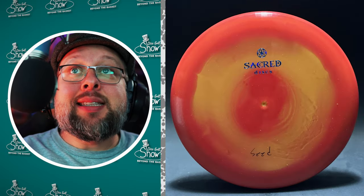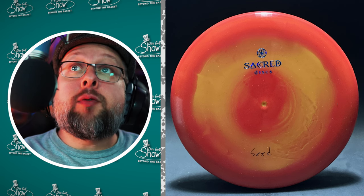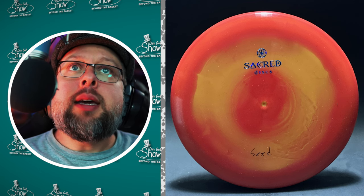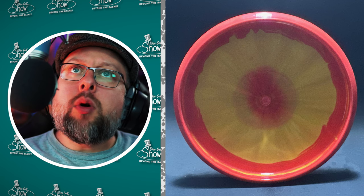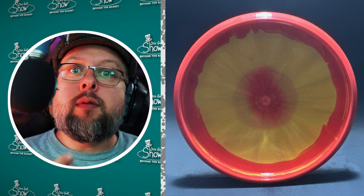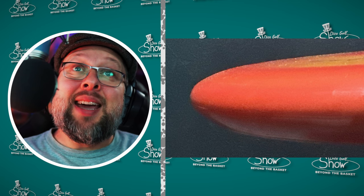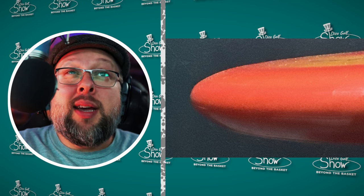Sacred Discs had their fifth PDGA approved disc — the first for this year — approved on the 18th of March 2024. It's called the Seed and it's from Nico LaCastro's line of discs. This looks to be a mid-range and approach disc based on the data I gathered comparing flight numbers in the PDGA database. There are no official flight numbers posted, but best guess is it's a mid-range approach disc.